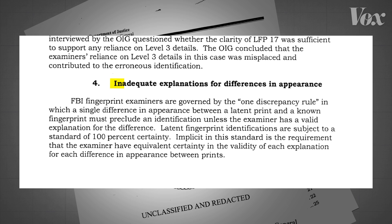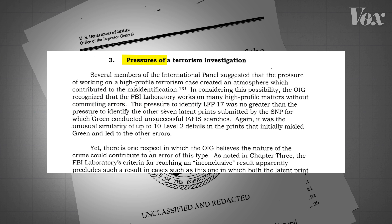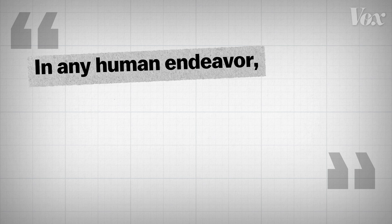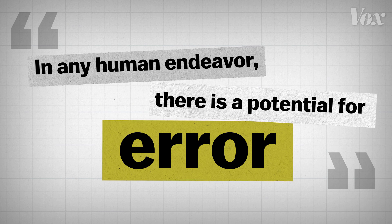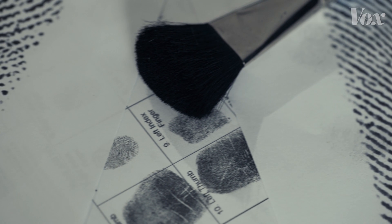They cited things such as ignoring differences between the prints, lack of independent verification, the pressure of working on a high-profile terrorism investigation, and letting bias about the suspect affect their analysis. Their report summed it up by saying, in any human endeavor, there is a potential for error. Evidence is inherently probabilistic, so even though it's not a perfect tool, until a more reliable technology emerges, law enforcement will continue to utilize fingerprint analysis.